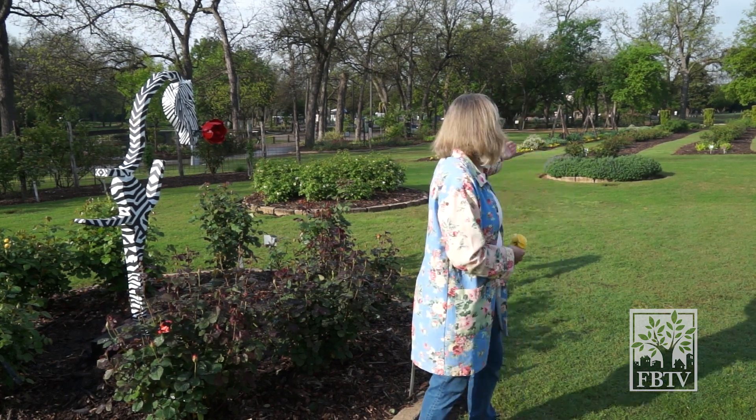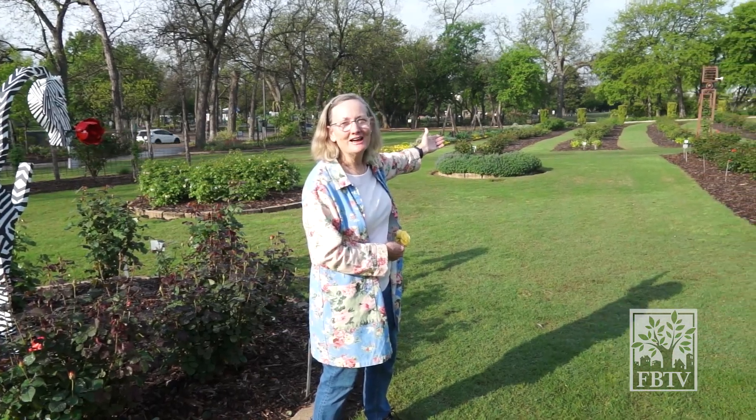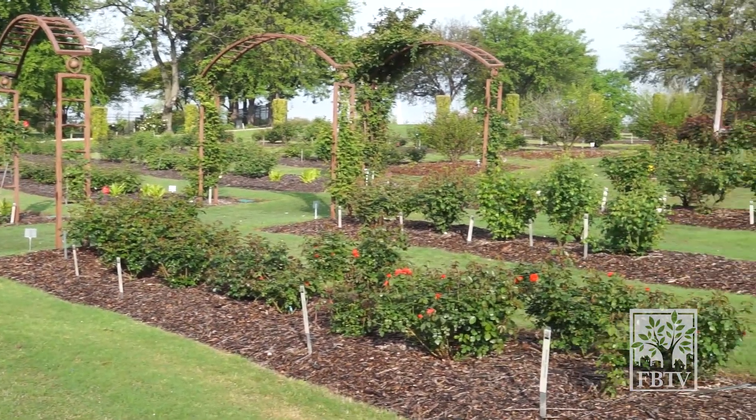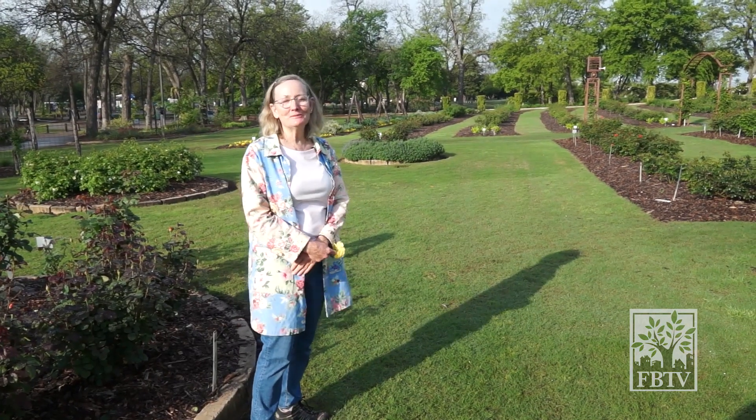If you look behind me, you can see very easily and clearly how our aisles are marked out. You can walk with a friend, one on one side, one on the other, talk and not worry about getting too close because in between you will be some lovely rose bushes.